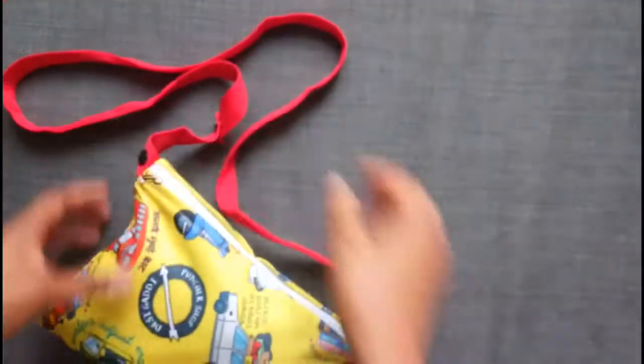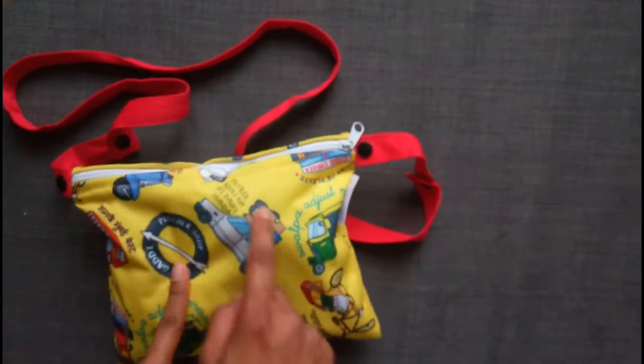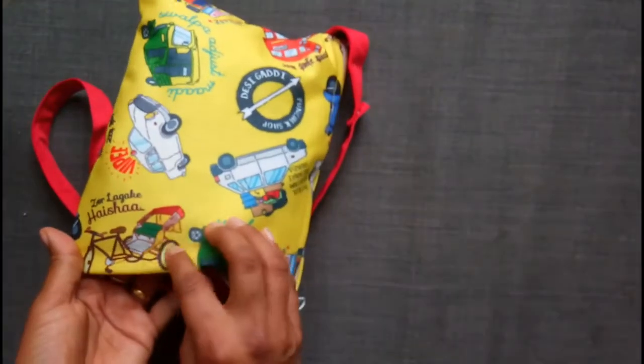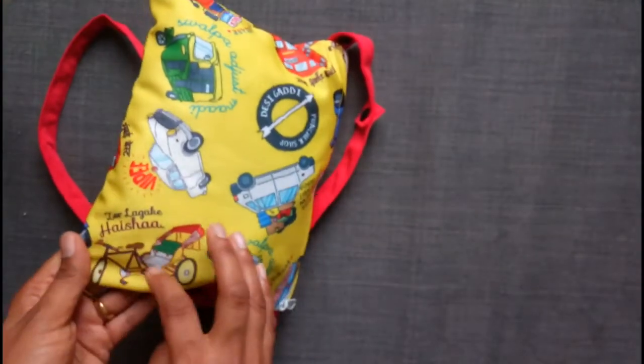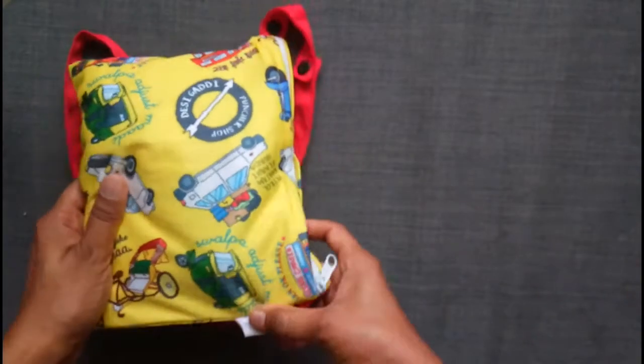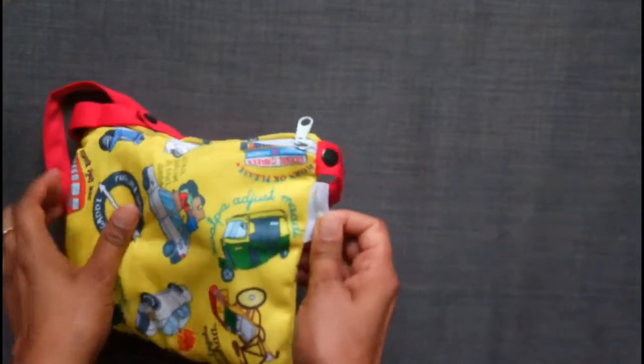This is called the sling bag, and as an Indian you will really relate to this print — it's fantastic. 'Zav laga kehaisha' — that's a rickshaw, a foot-pedaled rickshaw from when I was a kid. Nowadays there are very few foot-pedal rickshaws; most of them have a motor these days.